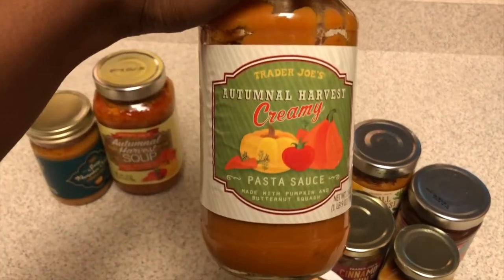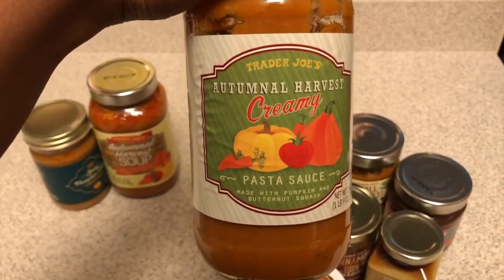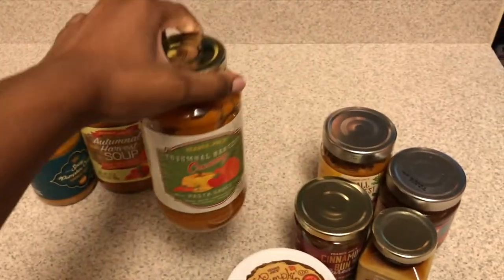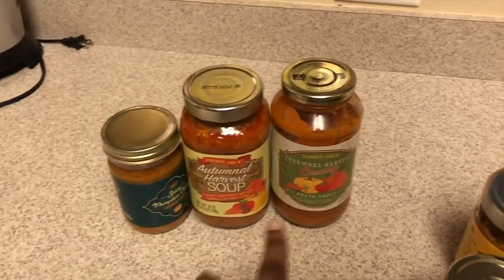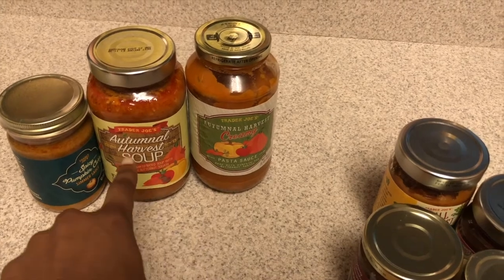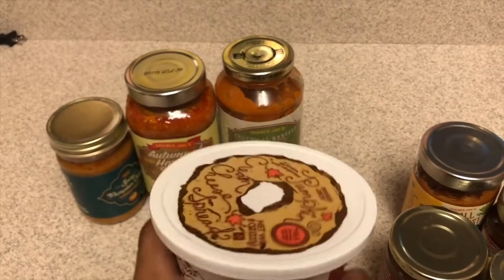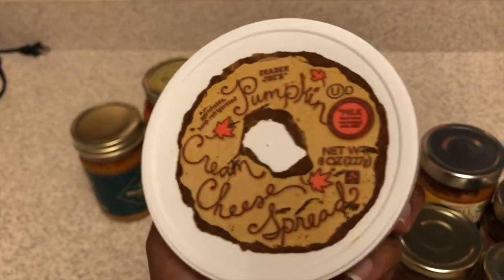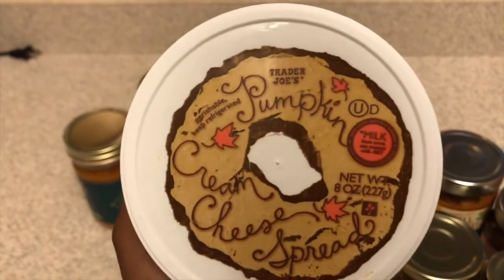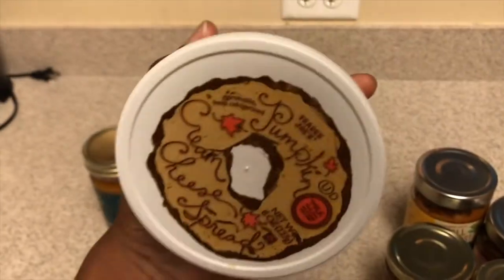The Autumnal harvest creamy pasta sauce — however you say it — it's delicious. I tried it with the pumpkin ravioli that they have and it was absolutely delicious. These two look kind of similar to each other, but one is a soup and one is just a pasta sauce. I'm a huge fan of this pumpkin cream cheese — I really don't consume much cheese but when I do it's cream cheese or feta. This is probably going to go with the pumpkin bagels that we got, too. Super cute, I love the packaging.